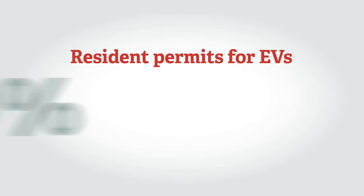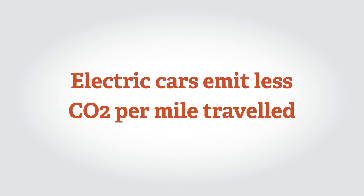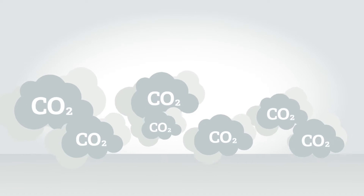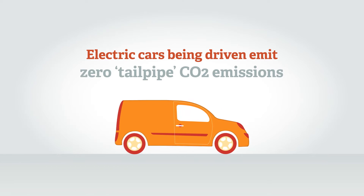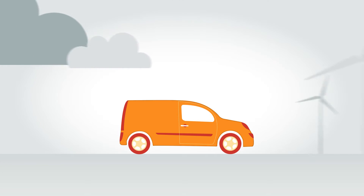In Camden, for example, resident permits for EVs are 10% of the cost of those for the most polluting vehicles. Pure EVs, plug-in hybrids, and extended range electric vehicles, while being driven on electric power, emit zero tailpipe carbon dioxide emissions. Man-made CO2 emissions are a key contributor to climate change.